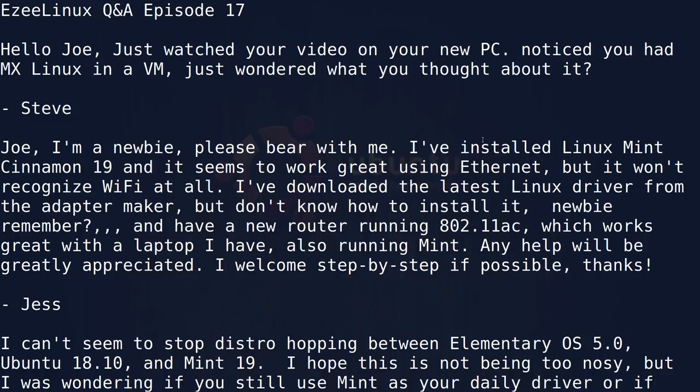Greetings and salutations. Let me tell you what, gang — it has been one nasty, rainy, windy, yucky day. Here I am, stuck in the house. I've been going through a bunch of your comments and questions that have come to me through YouTube, through the Easy Linux website, all kinds of places. I've put some together and figured we'd go ahead and answer some in a video. This is what I call Easy Linux Q&A, and this is episode 17. I can't believe we've done 17 of these things, but here we go.